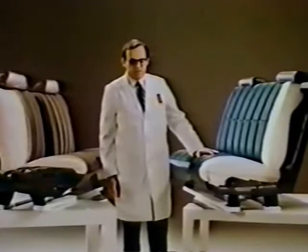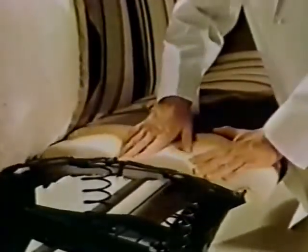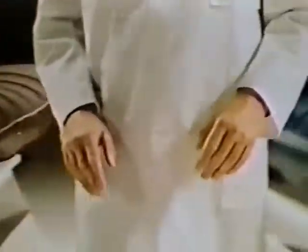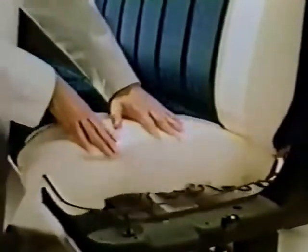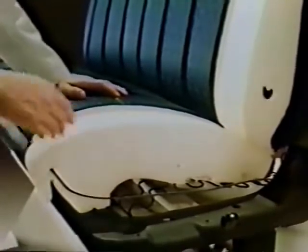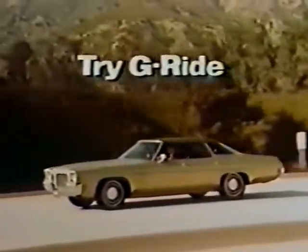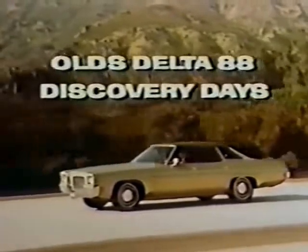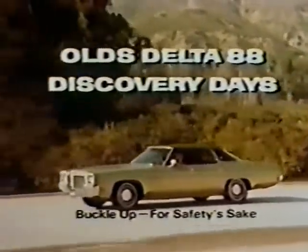Watch what seat design means to riding comfort. Here's a seat with springs and padding. Now look at this front seat from Oldsmobile's new Delta 88 — its modern construction offers six full inches of molded foam that keeps its shape and keeps you comfortable. One more part of Olds' new G-Ride. Test drive the 88 during Delta 88 Discovery Days at your dealers now.